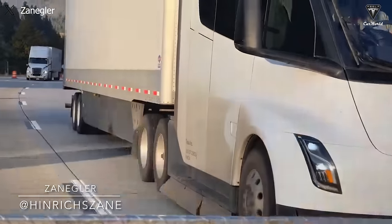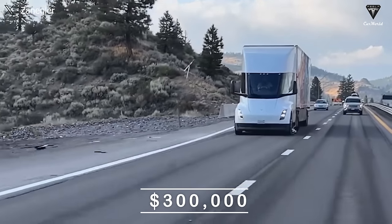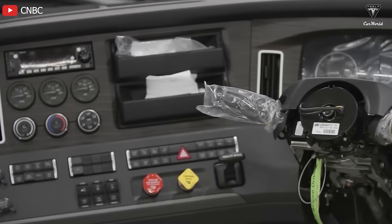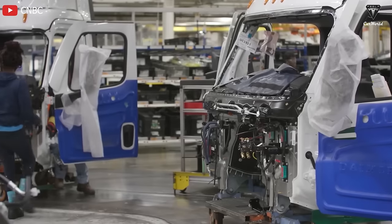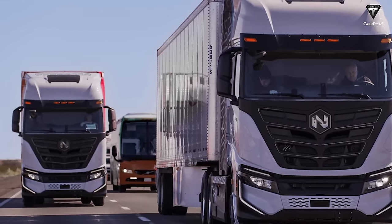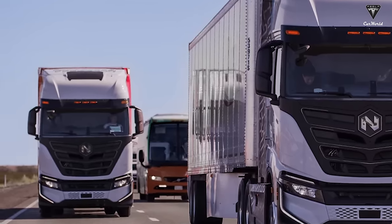A clear example illustrates the consequences of price disclosure. If Tesla were to reveal the price of the Semi truck at $300,000, competitors like Freightliner or Nikola could easily adjust their strategies to lower prices or optimize production efficiency, causing competitive pressure and eroding Tesla's competitive advantage. The Freightliner eCascadia or Nikola truck could both be reduced from $300,000 to as low as $250,000.